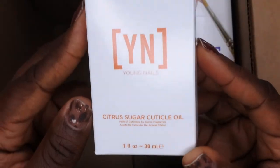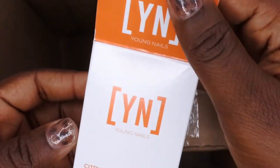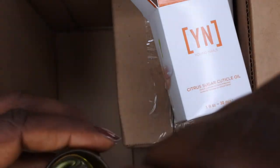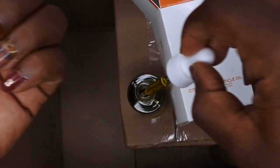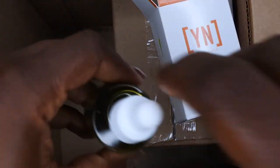Not that I needed another cuticle oil, but I really wanted to try this scent. I have the rose cuticle oil and it smells okay, but I really wanted to try this one — it's called the Citrus Sugar cuticle oil, and it just sounds like it's going to smell really good. Let me give it a whiff right now. Hmm, it smells good! It smells like a sweet lemon. I'm not over the moon with it, but it smells okay.